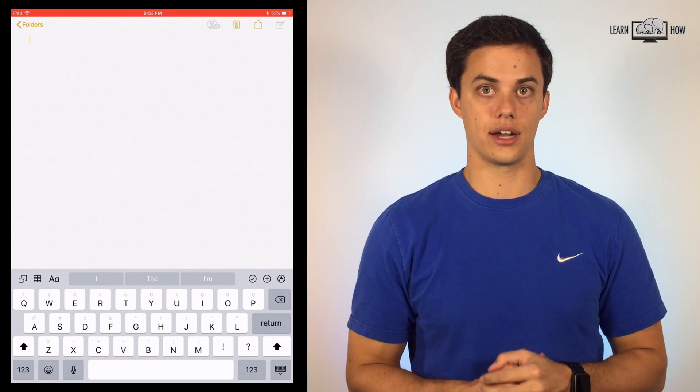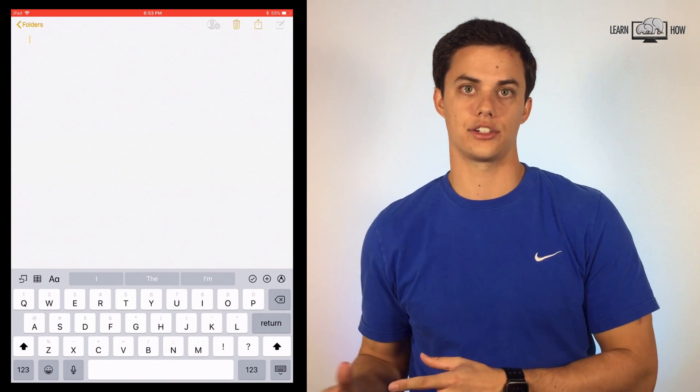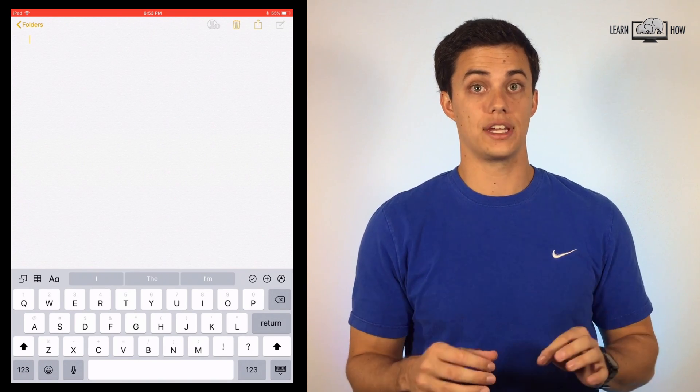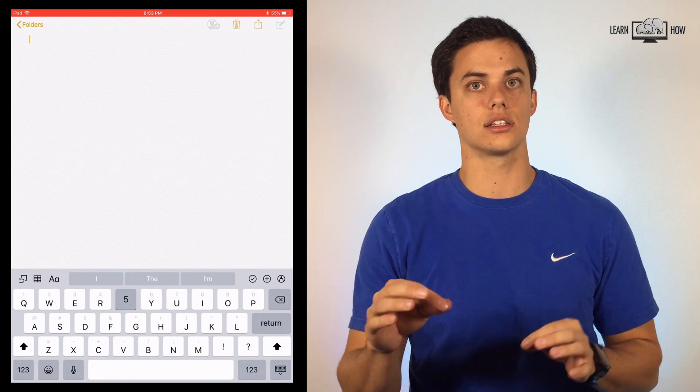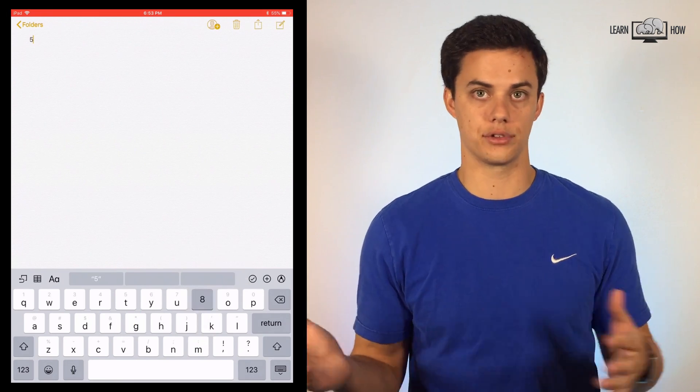iPad double keyboard. For all you iPad users out there, you'll now see little gray icons over each of the different key characters. Swipe your finger down on a key to select the number or symbol without having to switch back and forth between different keyboards.